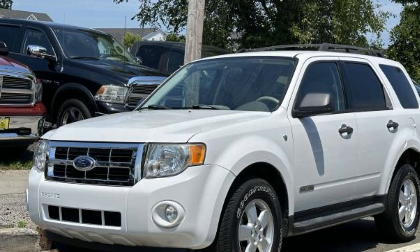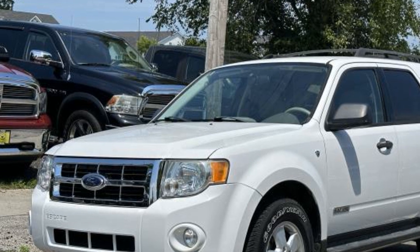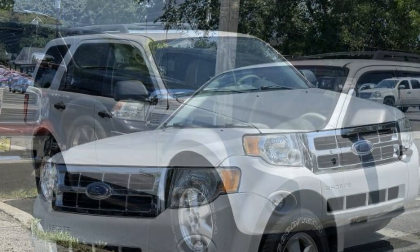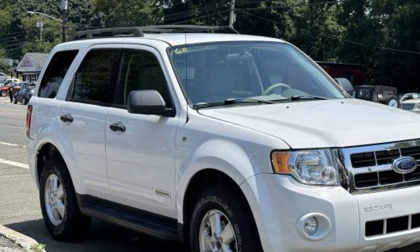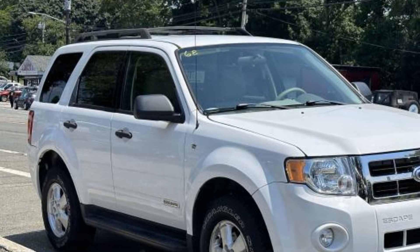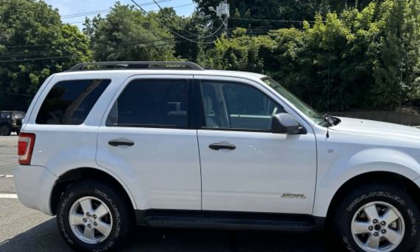2008 Ford Escape with less than 35,000 miles on the odometer. This SUV offers space as well as power and performance. It was cleverly designed with details that delight any driver, such as four-wheel drive, tinted windows, and power driver seat.